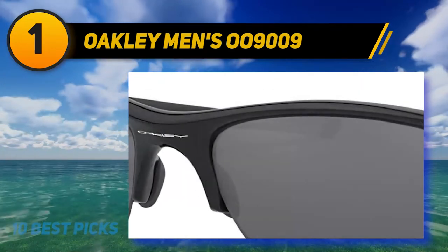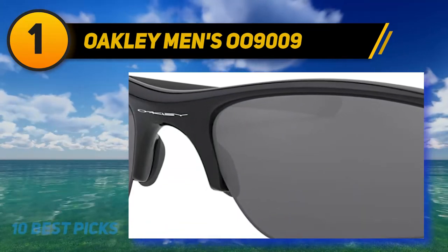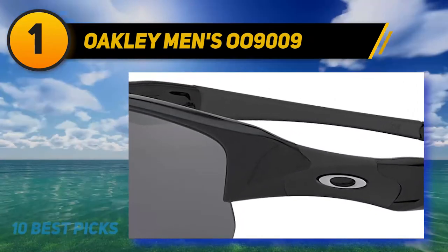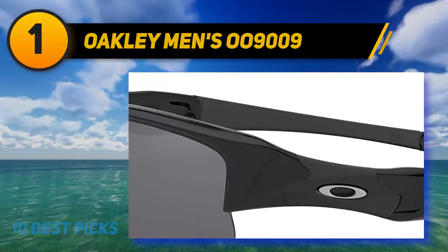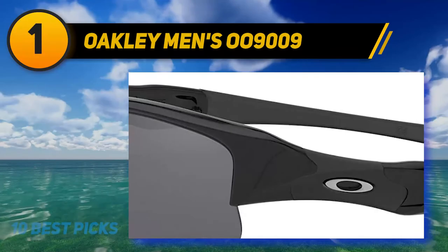The O-Matter frame reduces pressure on the face and withstands unfriendly weather conditions, making the glasses both sturdy and lightweight. The lenses give full protection of the eyes, blocking UV rays, and the custom-made lenses are prescription-ready. The permanent hydrophobic lens coating prevents rain and sweat from accumulating on the lenses, so it hardly blocks your vision by fogging.